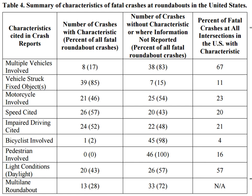For multiple vehicles involved, only 17% of fatal crashes at roundabouts involved multiple vehicles, compared to 67% at all intersections — so multi-vehicle fatal crashes are much more common elsewhere. For striking a fixed object, 85% of fatal crashes at roundabouts involved striking a fixed object compared to only 11% at all intersections, so that is way over-represented in roundabout crashes.